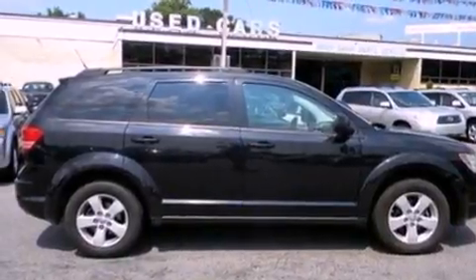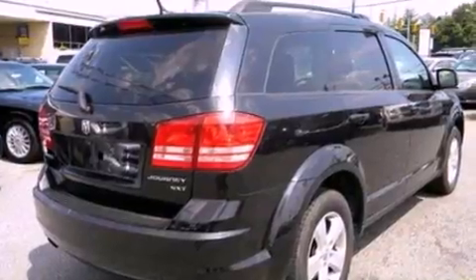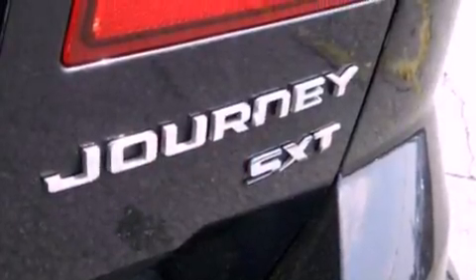Its top features include cruise control, an auto-dimming rear-view mirror, front and rear reading lights, a six-speaker audio system, and leather and alloy steering wheel trim.